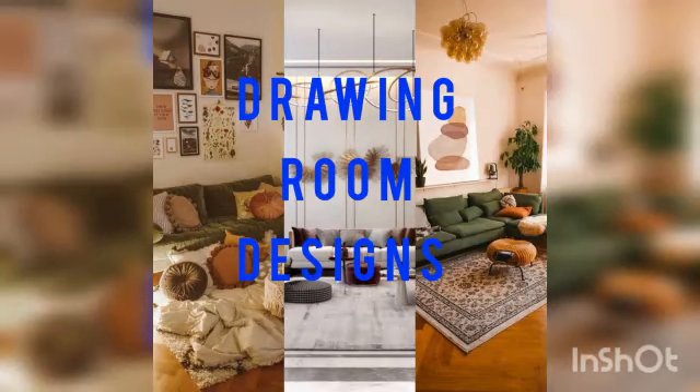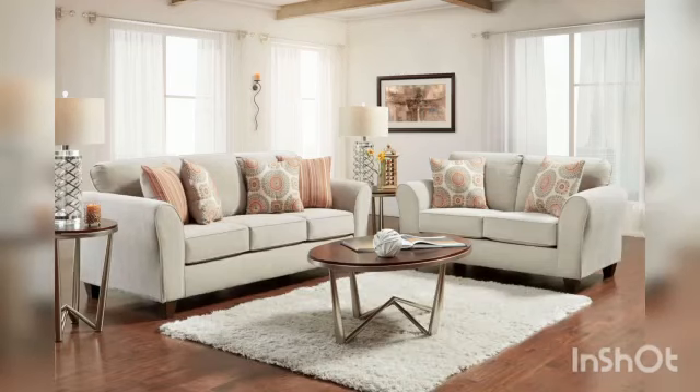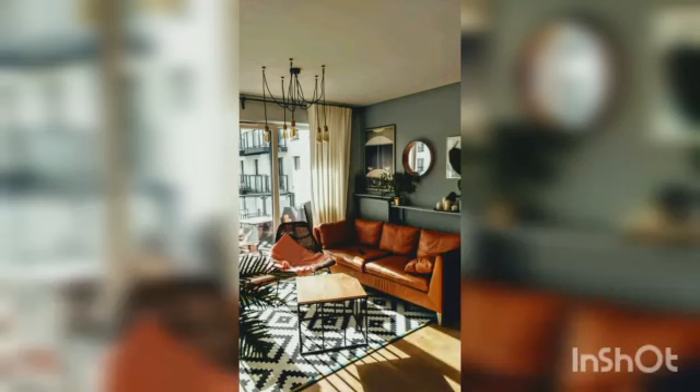Hi everyone, welcome to my YouTube channel. Hope you are doing well — subscribe, like, comment and share my video with your family and friends. Drawing room design by Livspace, and how they differ from living rooms.